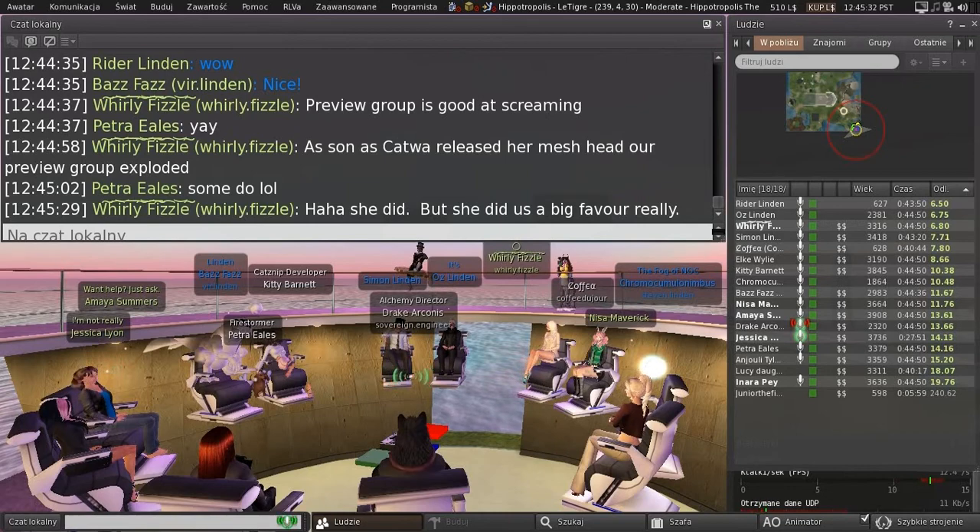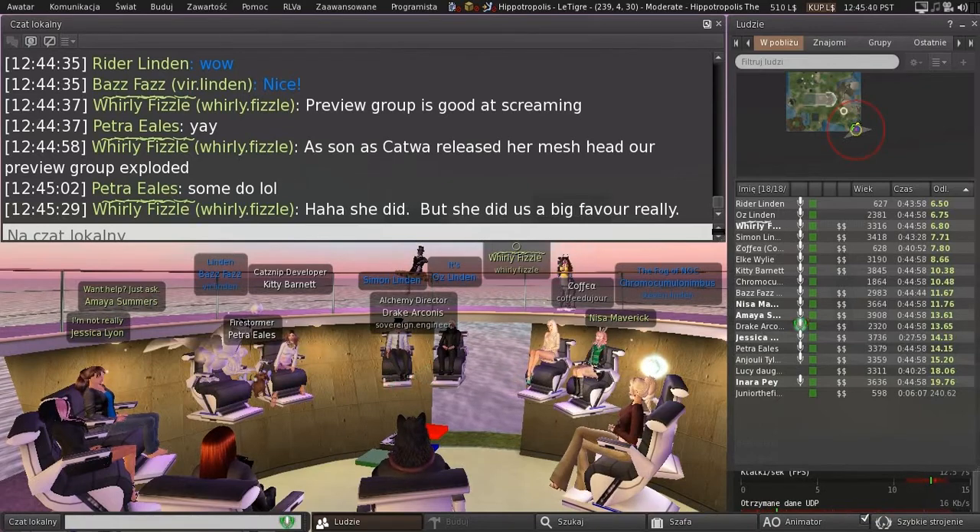I've just been releasing builds of Alchemy with Bento to the secret little tiny QA team that doesn't exist, because they're secret.